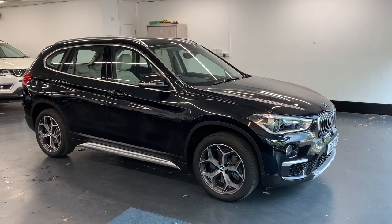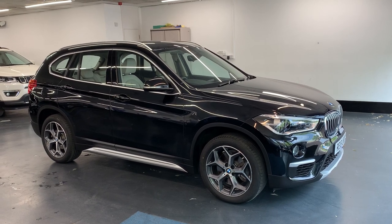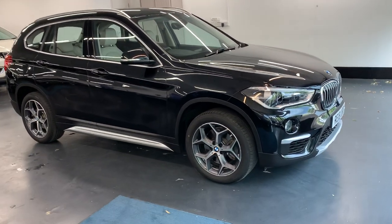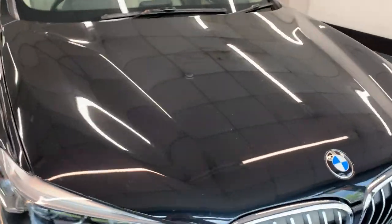Welcome to Rushmore's video of this beautiful BMW X1. This is the 2.0L X-Drive X-Line model. This is a one private owner from new and does come with a full BMW service history. The idea is to give you an up-close and personal feel of the vehicle from the comfort of your own home.